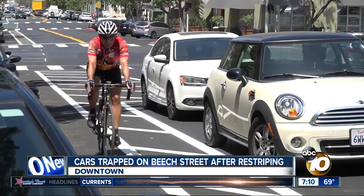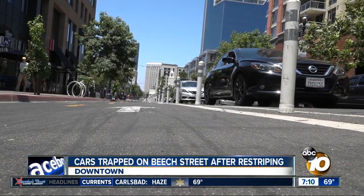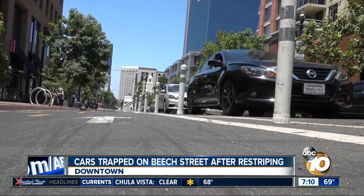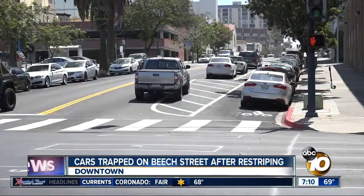Even a bicyclist who was just using the lane was incredulous, saying, "What the hell is this?" A city spokesman declined an on-camera interview but said that by next week, the setup will be similar to J Street, with bollards blocking cars. The city will also put up work zone signs warning drivers not to park along the curb so they can actually leave when they want to.